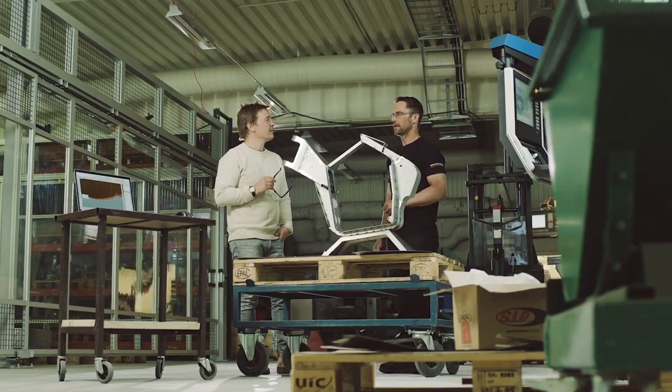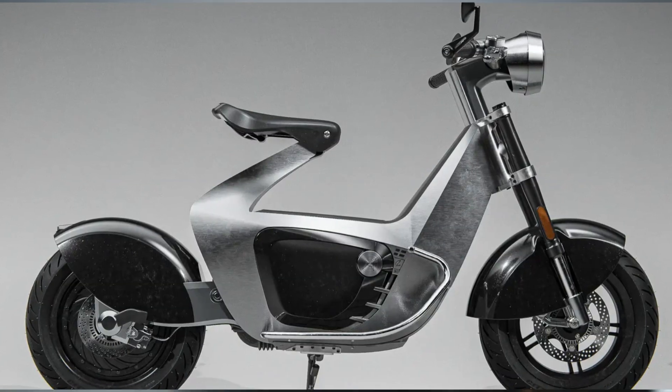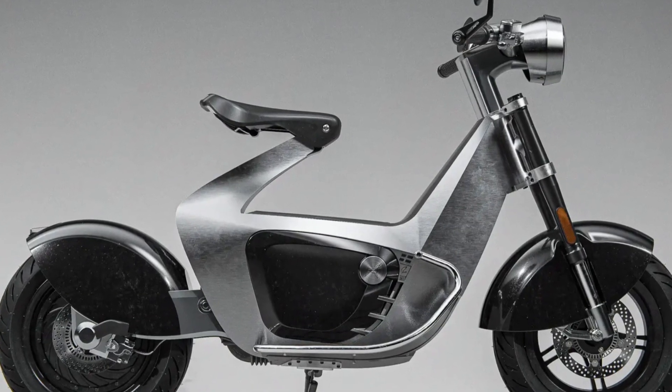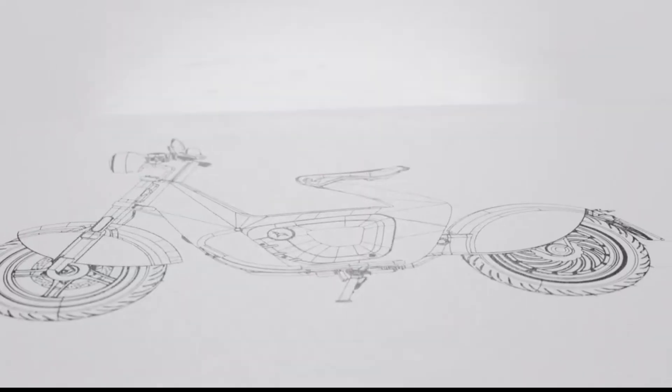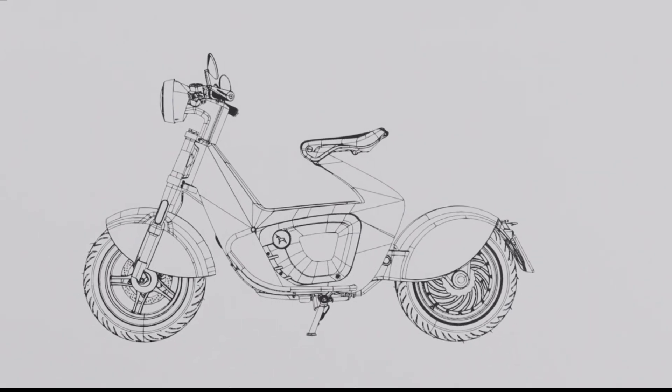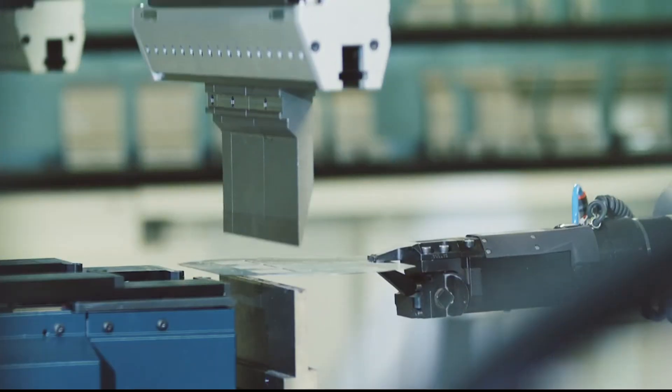The all-new 2024 Stillride 1 from Stockholm shows that electric-powered two wheels can also be striking works of industrial art. The first thing you'll notice about the 2024 Stillride 1 is its stainless steel monocoque frame. Stillride calls the design industrial origami, and it is fabricated by robots from recycled Swedish steel using proprietary Stillfold technology.